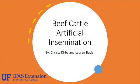Thank you for joining us for the Alvin C. Warnock Beef Cattle Reproductive Management video series. Today's video will be discussing artificial insemination.